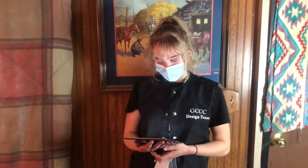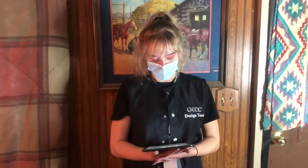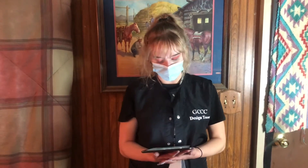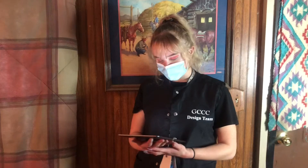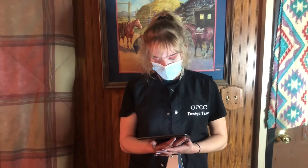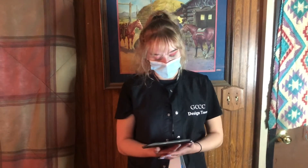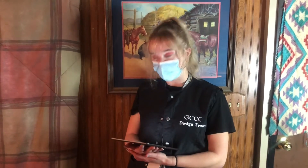I'm currently stationed at the Garden City Community College Cosmetology Program and I'm graduating May 2021. I currently don't know where I'll be located after graduation, but stay with me on my journey and follow my beauty page on Instagram at v.may_beauty to stay updated on the beginning of my career. Thank you so much for watching and stay updated on my progress.